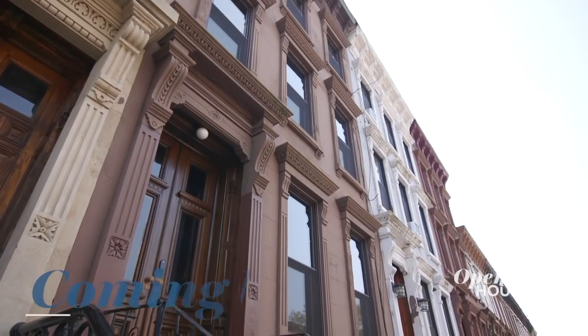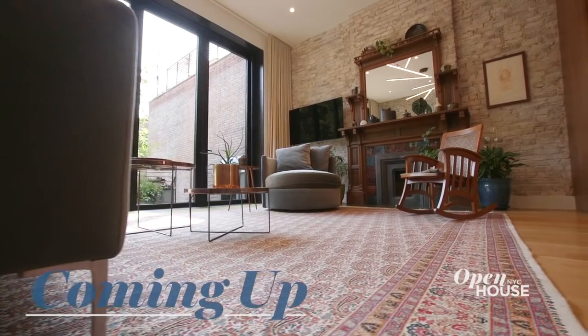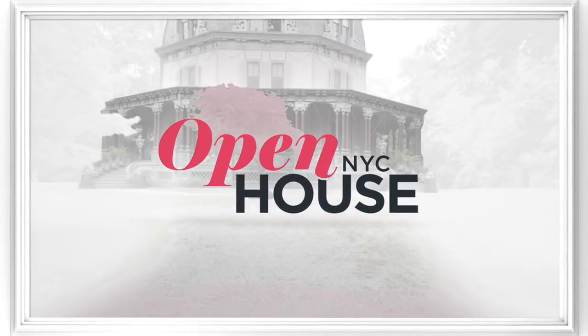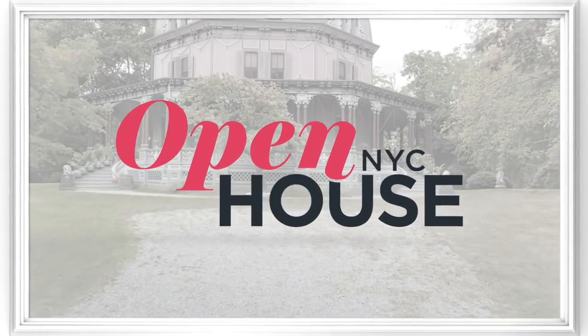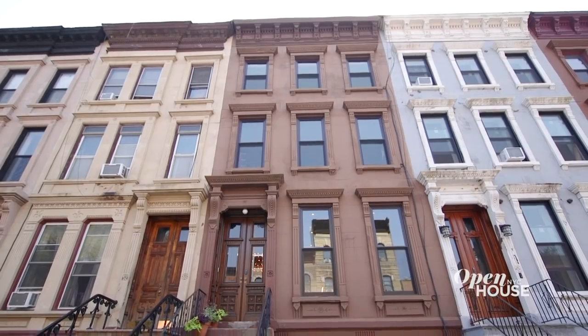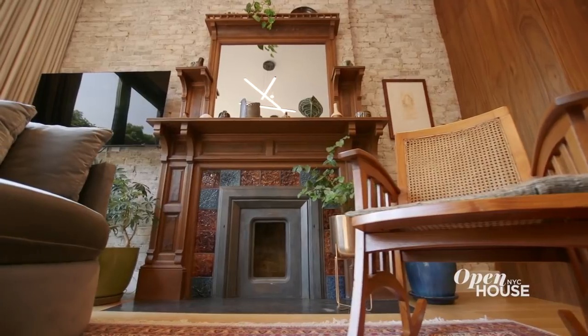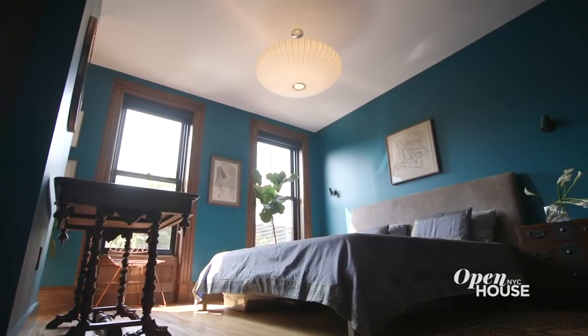When we come back, we shift things over to Brooklyn for a look at how one New York-based architect designed his dream family home. You're watching Open House NYC. Now we're in Bed-Stuy, Brooklyn, at the townhome of New York-based architect Hormuz Batlaboy. He embraced the original architecture of the building while ingeniously updating the interior. The result is a visually arresting yet comfortable home for his family.